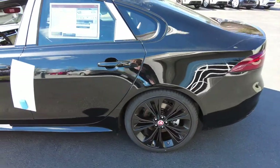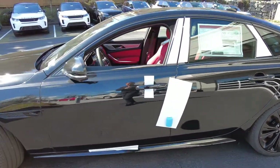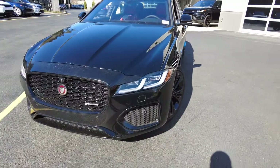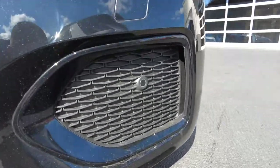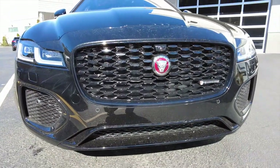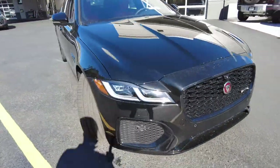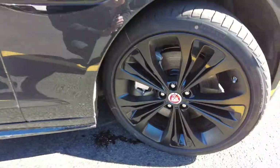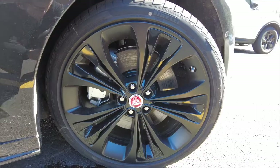Here is a 2021 Jaguar XF P300 R-Dynamic SE all-wheel drive, 296 horsepower, 295 pound-feet of torque. It's got the new double-J blade LEDs — non-functional, just cosmetic. Here we've got the new grille with 3D surround. This one has the adaptive cruise control right here. It has the black exterior pack, so everything is gloss black, and then we have these 20-inch satin black wheels with gloss black inserts. Looks pretty good.